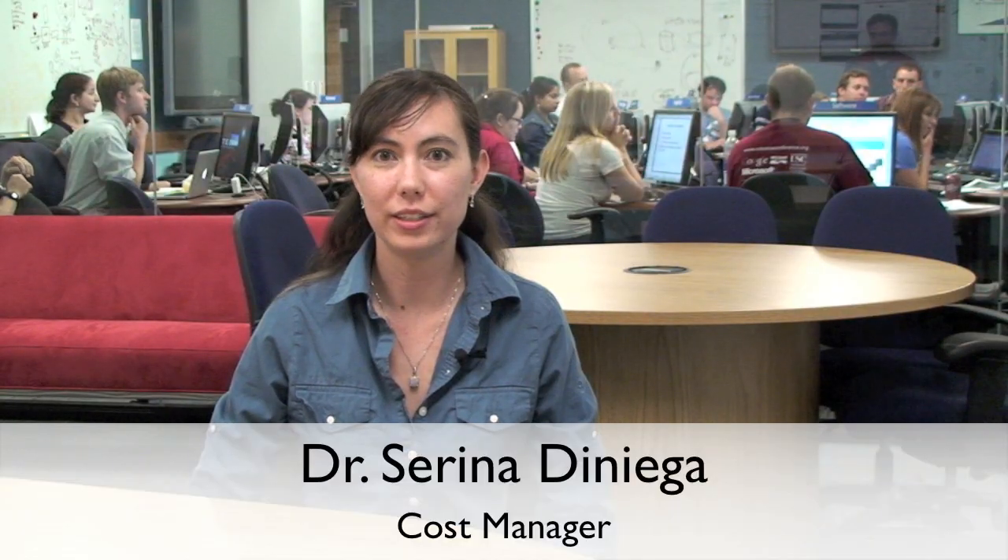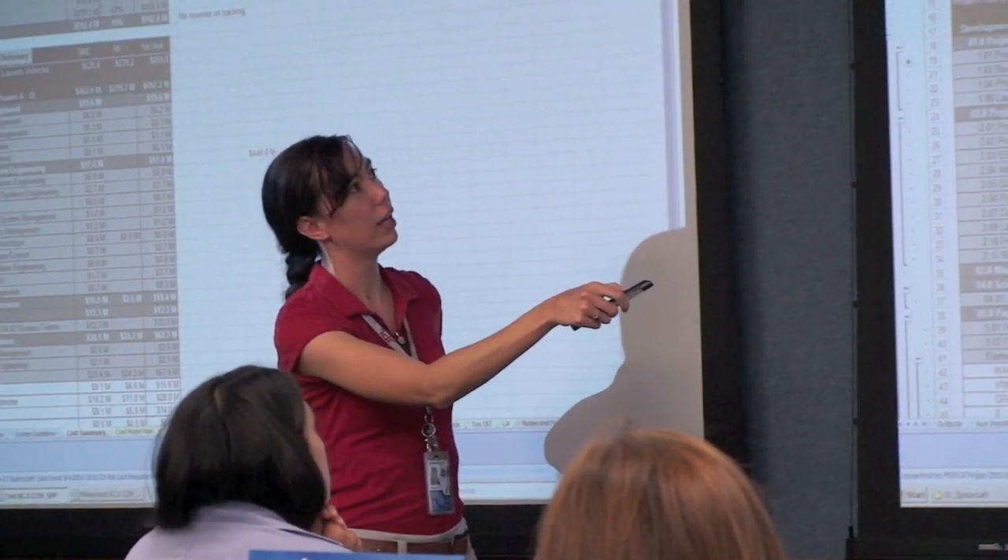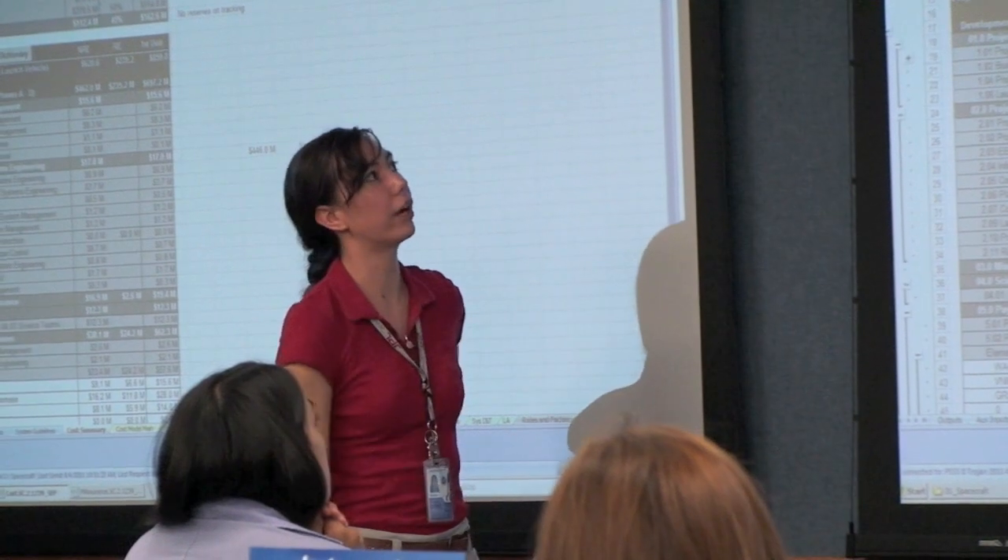My name is Serena Deniega. I'm a postdoc here at JPL. I've been here about nine months. I'm a planetary geomorphologist. My role here is I'm the cost person. I will have to be getting very involved in monitoring the money and helping everyone figure out what we should cut.